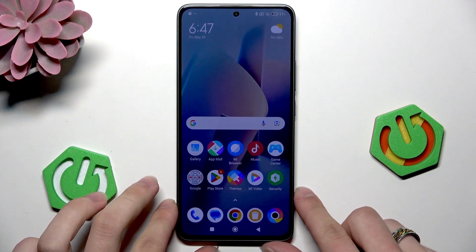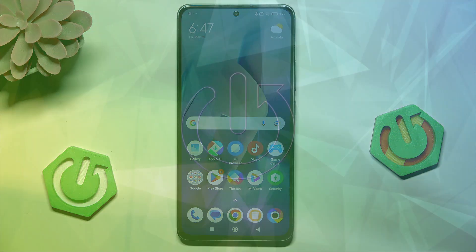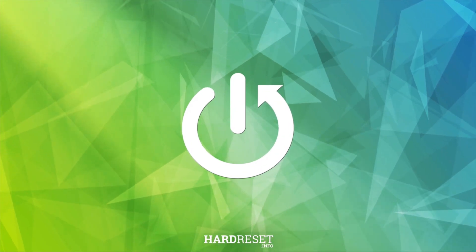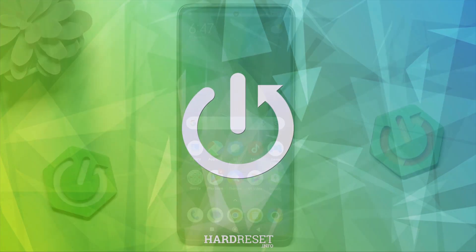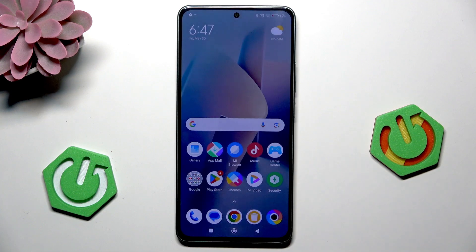Hi, it's HeartReset and today I'm gonna show you how to resolve battery draining on POCO M7 Pro. First, lower the brightness of the screen.